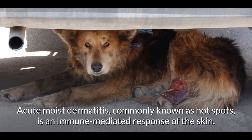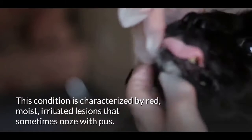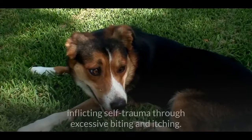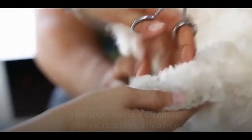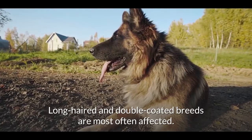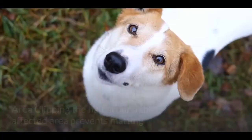Hot spots. Acute moist dermatitis, commonly known as hot spots, is an immune-mediated response of the skin. This condition is characterized by red, moist, irritated lesions that sometimes ooze with pus. Many pets worsen these lesions through excessive biting and itching. Hot spots can stem from an allergic reaction, a flea bite, poor grooming, stress, or an underlying disease. Long-haired and double-coated breeds are most often affected.